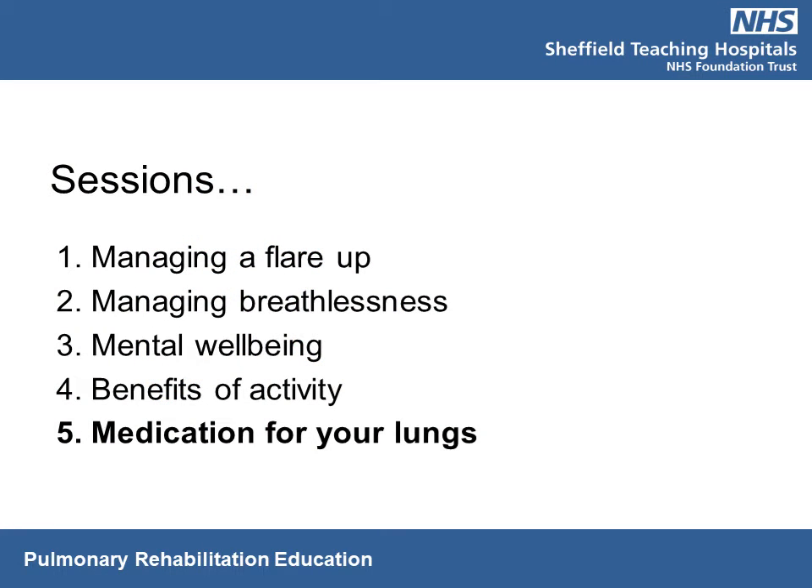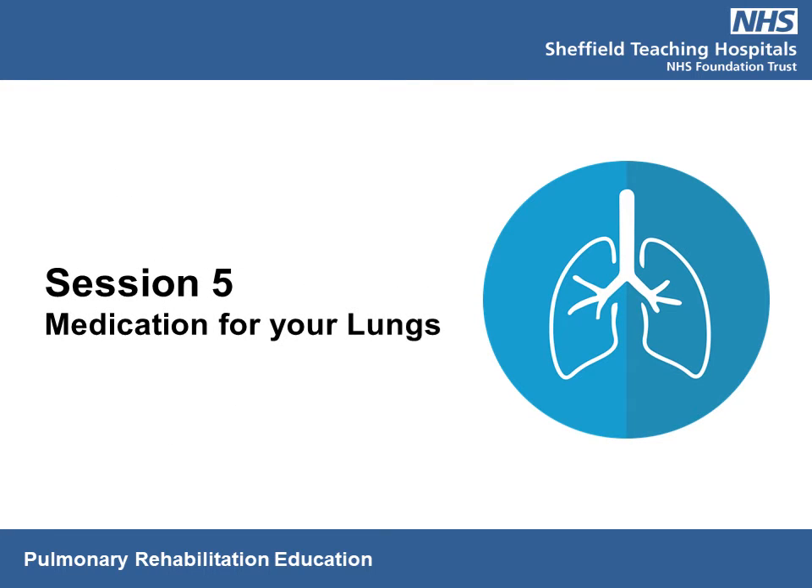The pulmonary rehabilitation education sessions cover five topics: managing a flare-up, managing breathlessness, mental well-being, the benefits of activity, and medication for your lungs. This is the fifth session and we're going to be talking about the different types of medication for your lungs — from inhalers and the different types of inhalers — and we'll touch on nebulizers at the end.